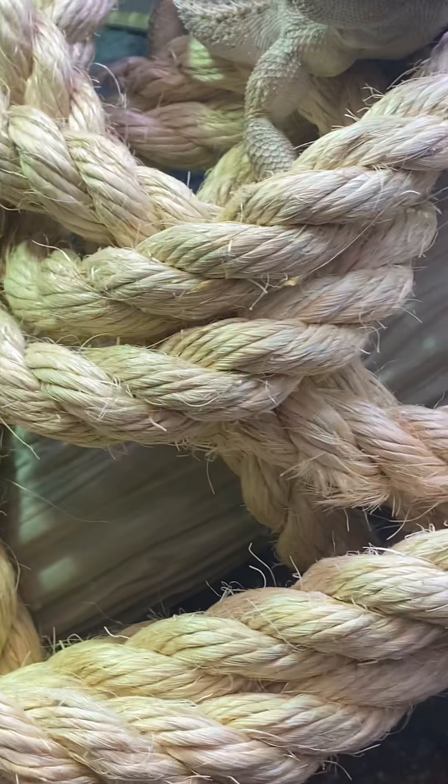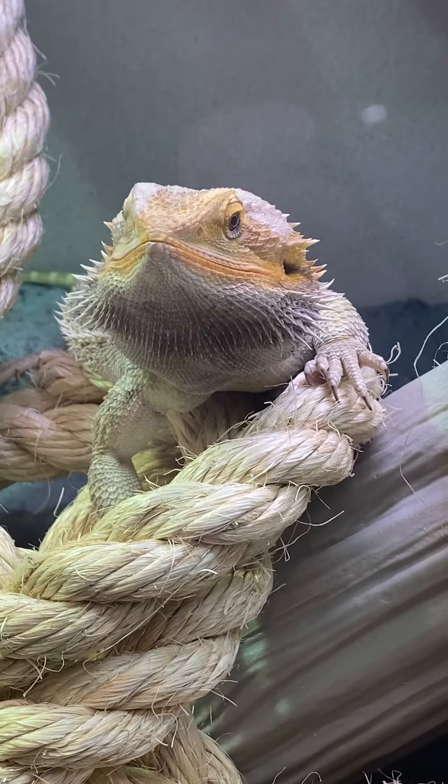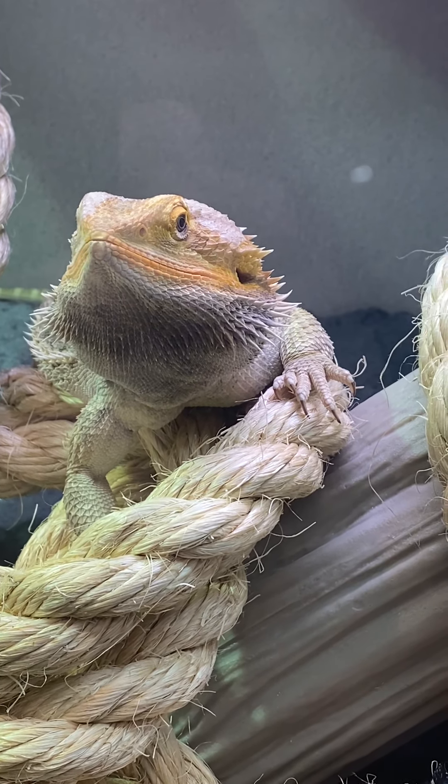This is a full, growing male bearded dragon. His name is Emet, and we love him. See ya, bye-bye.